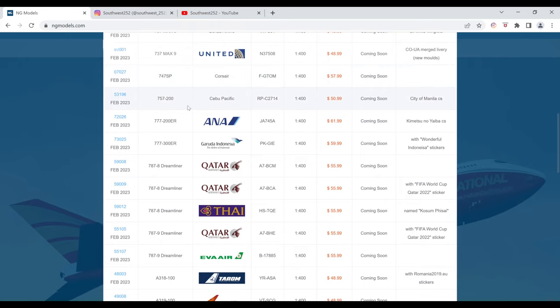Next up is the Cebu Pacific Boeing 757-200 in the City of Manila color scheme. The registration is RP-C2714. It is $50.99 and the item number is 53196. This one does not have an image either.